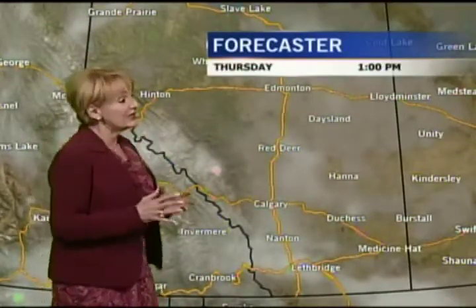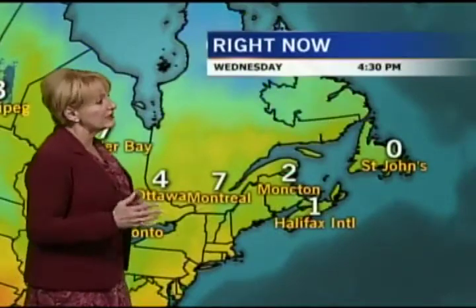Areas north of Edmonton could be seeing some snow mixed with shower activity late in the day tomorrow. But here in the south, it looks like we'll just see that high, thin cloud move across. And areas to the west of the continental divide — folks in Cranbrook could be seeing some late-day shower, possibly thundershower activity tomorrow.